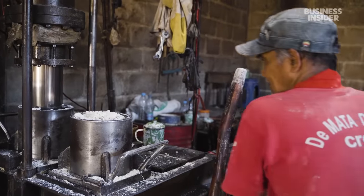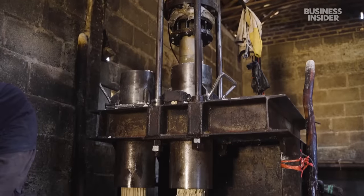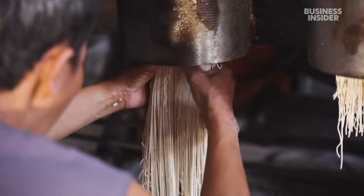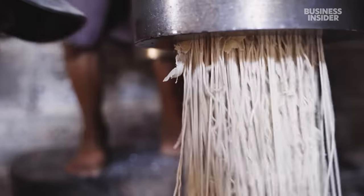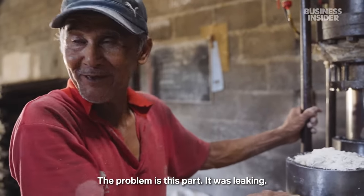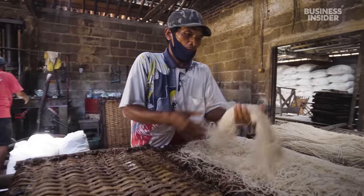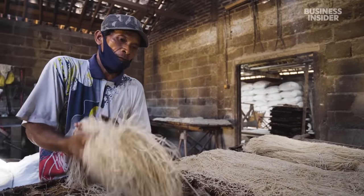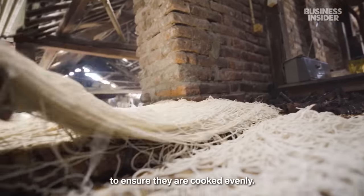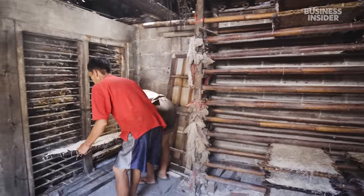Finally, it's time to shape the noodles — this is the only step that isn't done by hand. Each lump of dough is enough to make 100 noodles, with each string around 2 feet long. This machine was brought in 20 years ago, but it often breaks, bringing production to a halt. Workers spread the noodles on bamboo trays and make sure they aren't tangled. The noodles then cook in the oven again for about one hour.